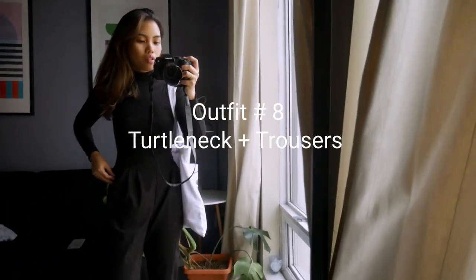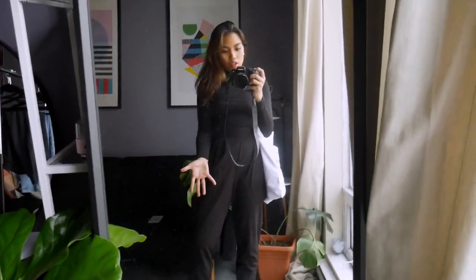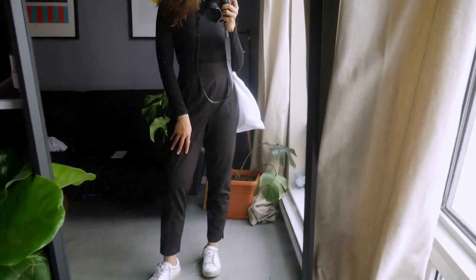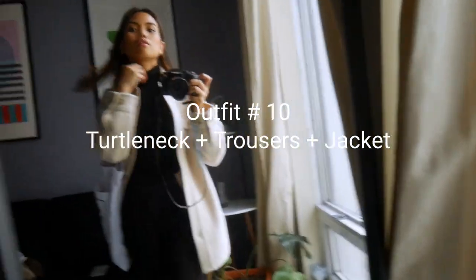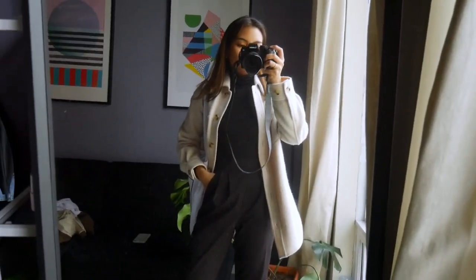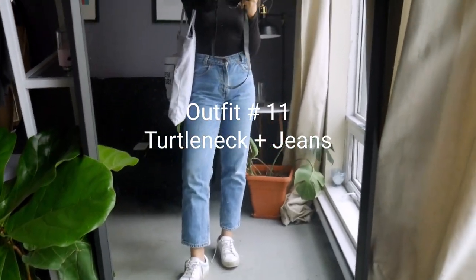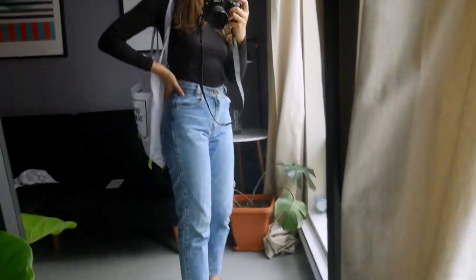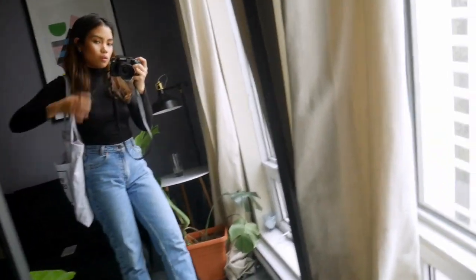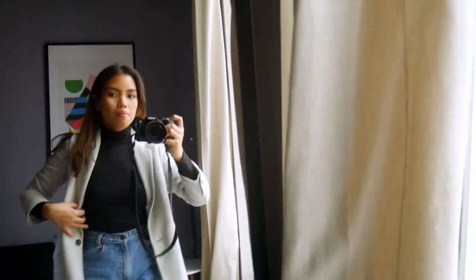Outfit seven: black trousers with the black turtleneck. It looks like I'm Steve Jobs — sleek, casual but dressed up at the same time. For outfit eight, add the fun jacket on top and it looks even better — like a boss. Outfit nine is the turtleneck paired with straight-leg jeans, which I wear when I don't feel like dressing up at work. It's still put together and so easy to wear. Outfit ten is the same turtleneck and jeans with a blazer thrown on top.